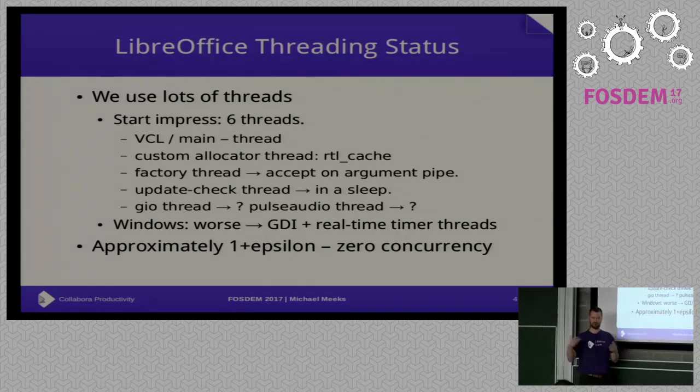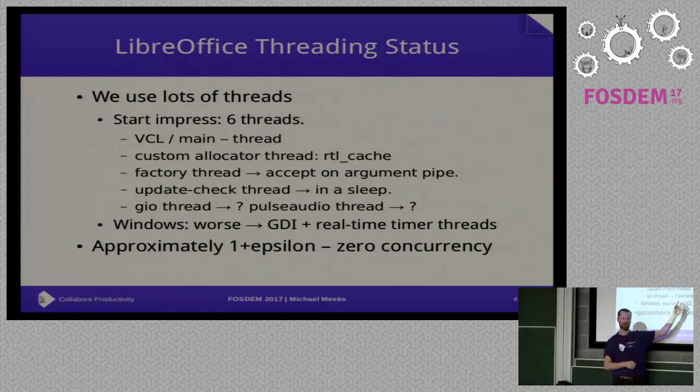There's a factory thread just listening for an accept on a pipe for arguments — it does nothing. There's an update check thread which is basically asleep. There's a GIO thread under Linux, and a PulseAudio thread similarly — we often don't play audio, but they're there just in case.